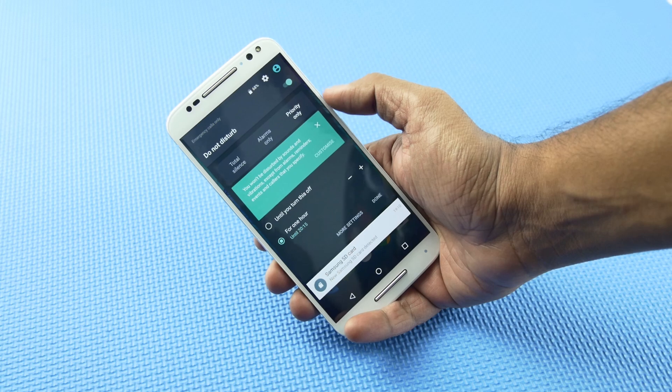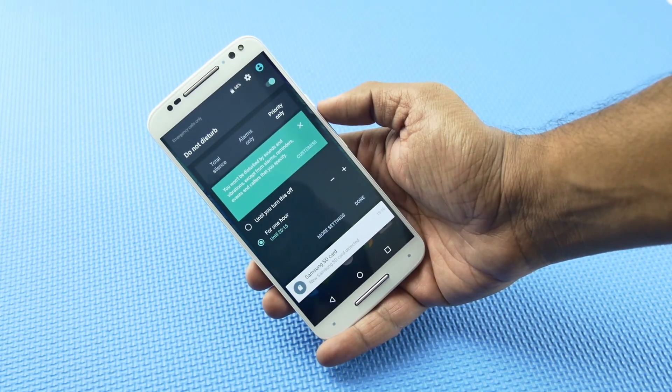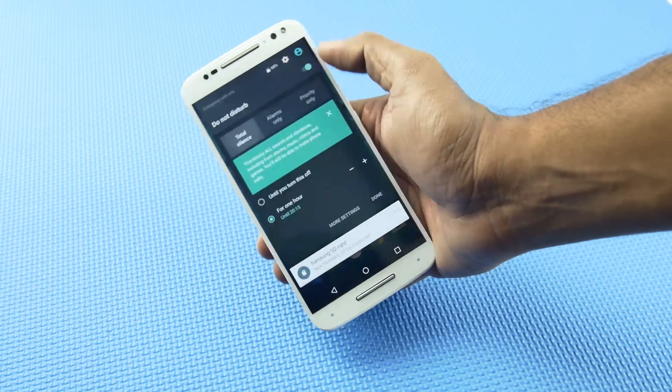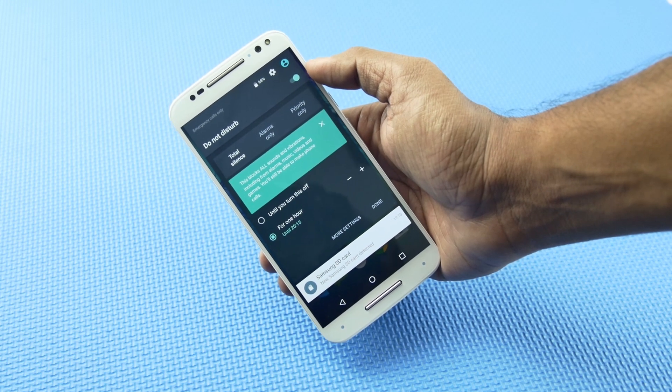The next feature is called Do Not Disturb mode. We have three modes in this menu: Priority Only mode blocks all interruptions except those from contacts and apps that you flag as important; Total Silence blocks all interruptions including priority and alarms; and Alarms Only blocks everything except your alarms.